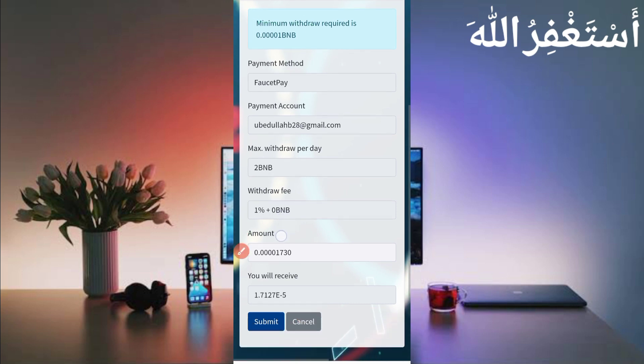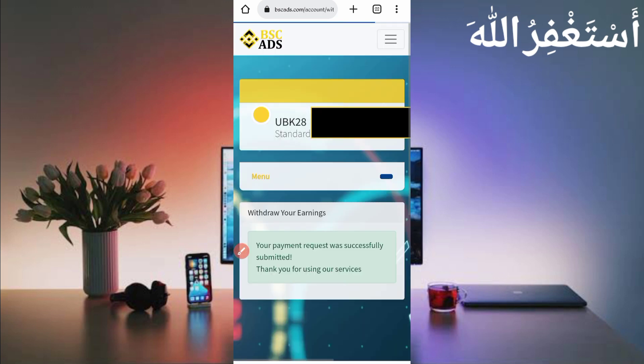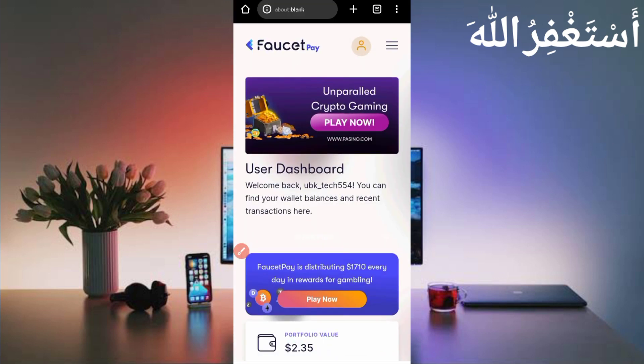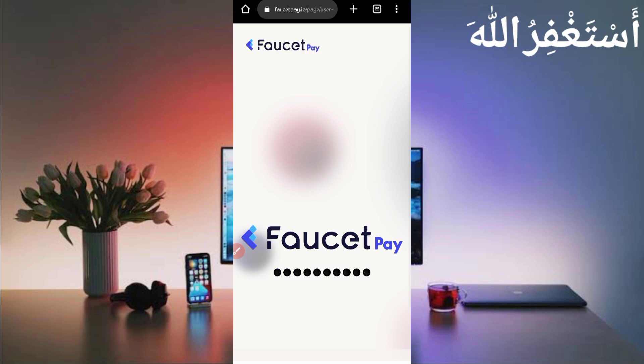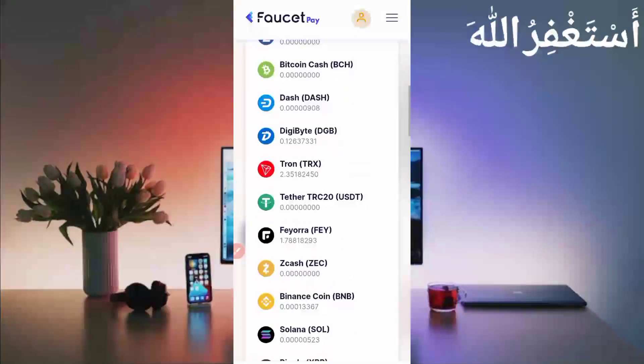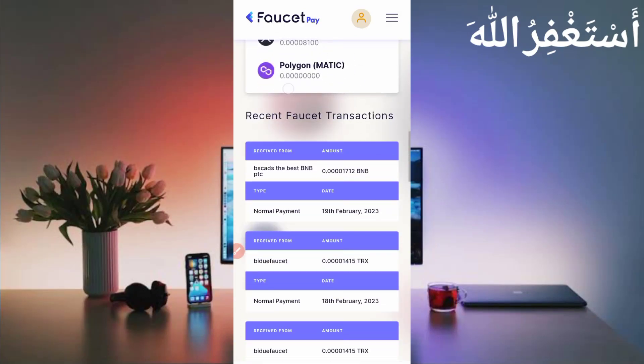Here you can see all the details about the payment proof — just click Submit. The payment proof was submitted successfully, so let's check in FaucetPay to see if we received it. Scrolling down — here you can see I have received 0.001712 BNB which was sent to my account. So this website is 100% legit.